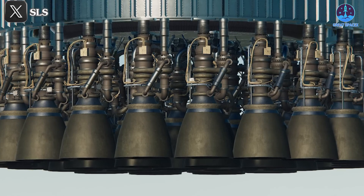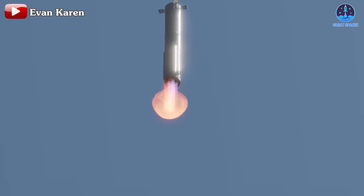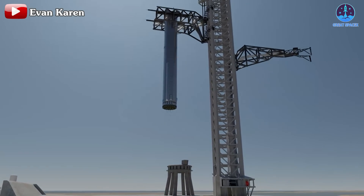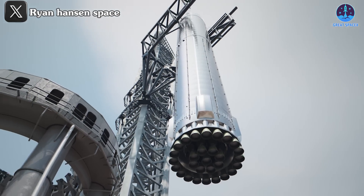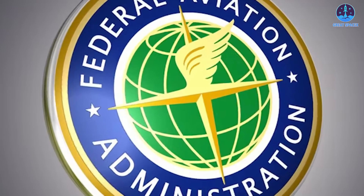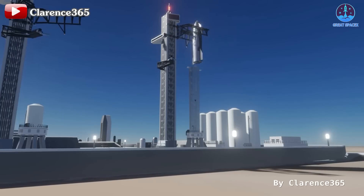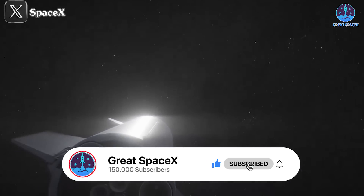SpaceX aims to reuse raptor engines as soon as possible in upcoming flights. B-11's recovery demonstrated that some engines might have remained intact or even reusable had the booster not crashed into the ocean. This highlights the critical importance of catching the booster with the Mechazilla arm during flight 5 and subsequent missions, allowing SpaceX to immediately assess engine conditions post-flight. However, regulatory hurdles remain — the FAA insists SpaceX continue ocean landing procedures, slowing down rapid recovery and delaying crucial innovations. Full implementation of a land-based recovery plan could accelerate progress significantly.